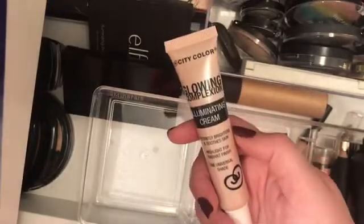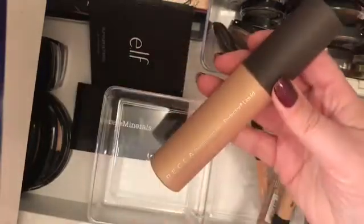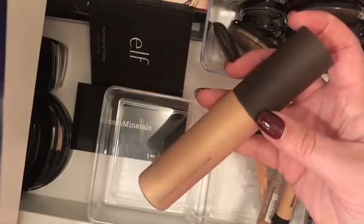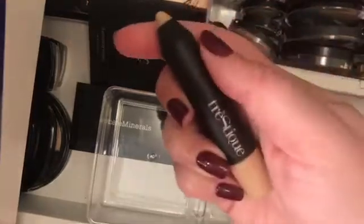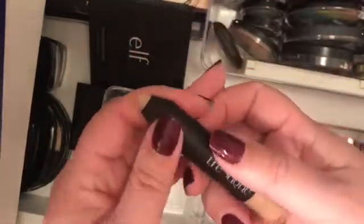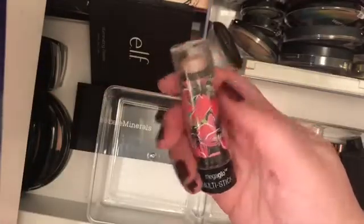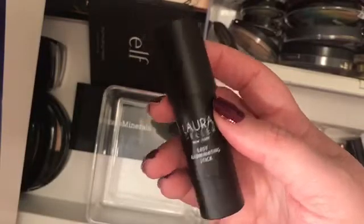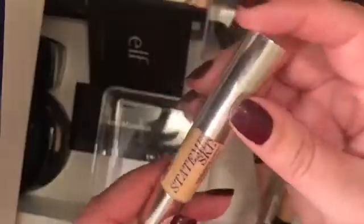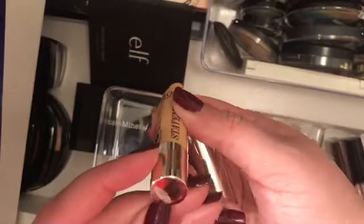I also have this Glow Complexion Illuminating Cream from City Color. I got this through Boxycharm — it's the Becca Shimmering Skin Perfector Liquid in the shade Prosecco Pop. I have this highlighter pencil by the brand Trestique. I also have a Mega Glow Stick by Wet n Wild in the shade Marigold Round. I have this Laura Geller Easy Illuminating Stick in Gilded Honey. I have this So Susan Statement Skin Highlighting Crayon in the color Candlelight.